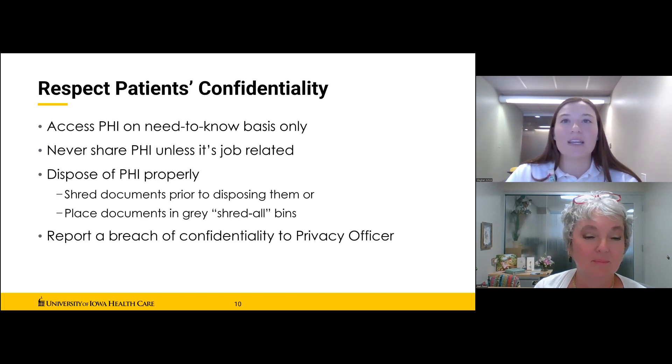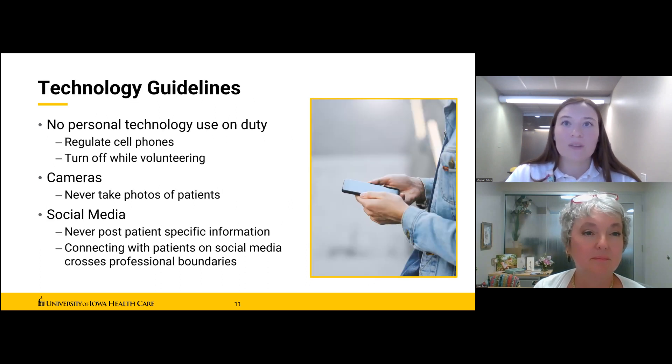Protecting patient confidentiality is one of your most important responsibilities as a volunteer here. If you have any questions, please ask the student leaderboard member for your unit, any member of the volunteer services staff, or your volunteer supervisor. Remember that PHI does not have to be written material — it can be a photograph posted on Facebook, Instagram, Snapchat, or other social media sites, which leads us to our technology guidelines.